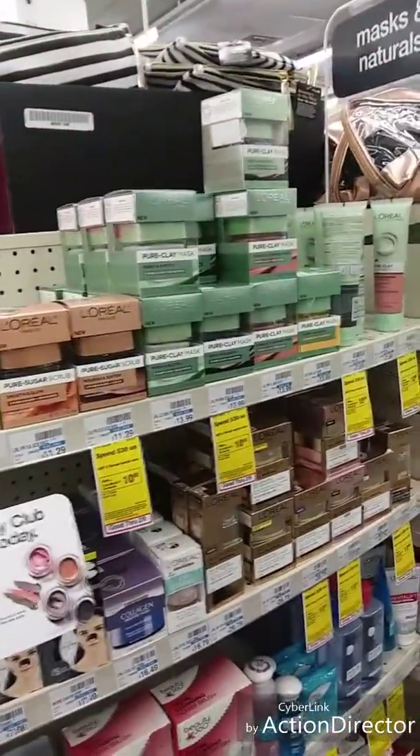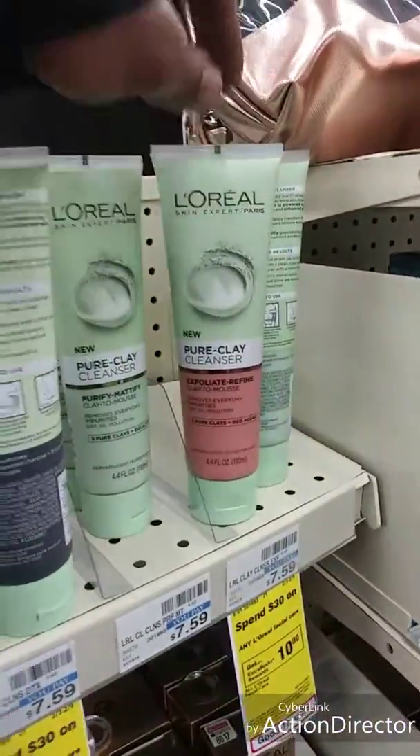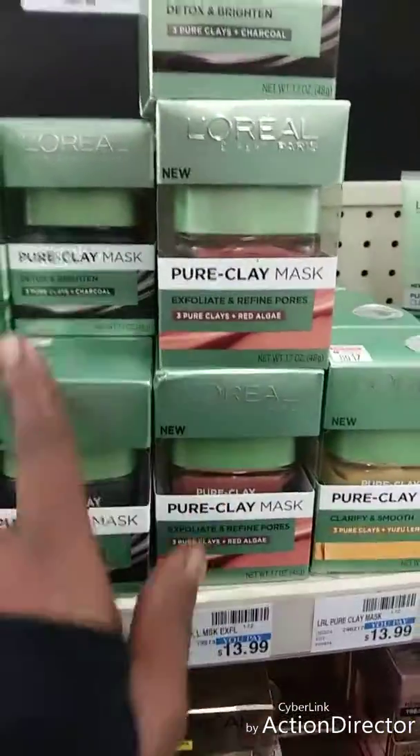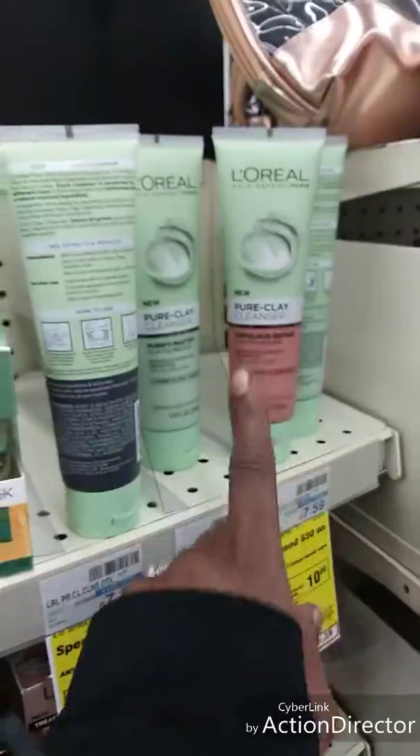I love these two. The L'Oreal mask I currently have is amazing — I want to try the rest of them. These are really good. I also want to try the ones I got from Walmart.